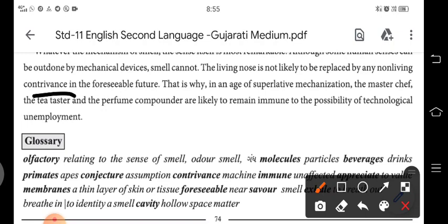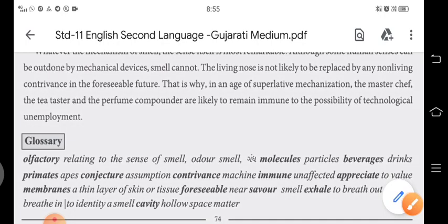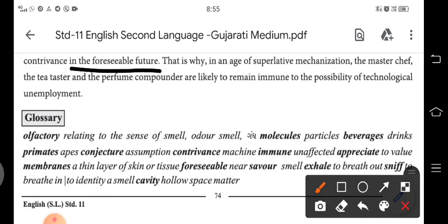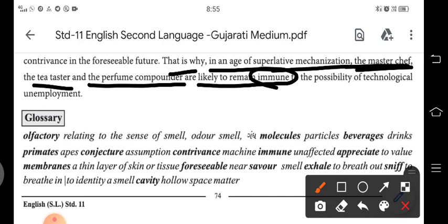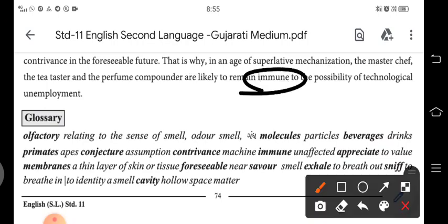You can use equipment — some device or contrivance — but replacing the nose in the foreseeable future is impossible. Naak ko replace karna asambhav hai. That is why, in an age of superlative mechanization, the nose remains irreplaceable.